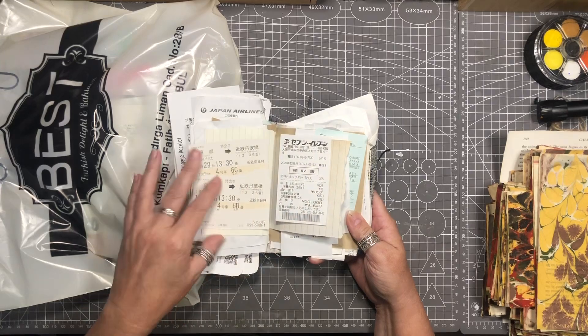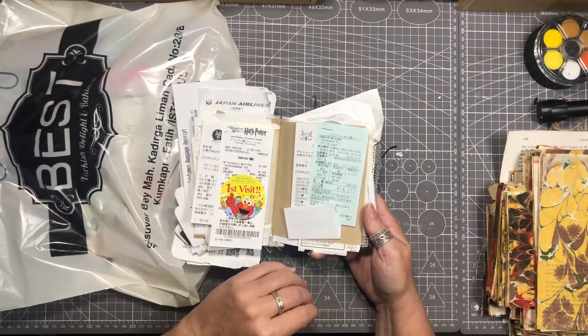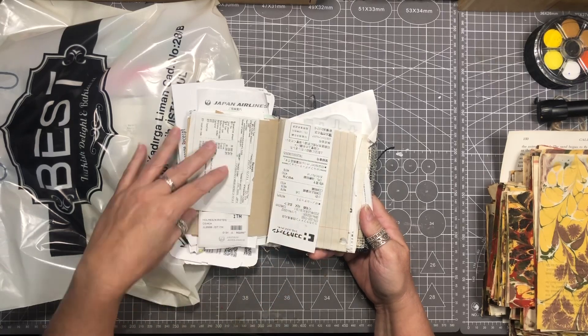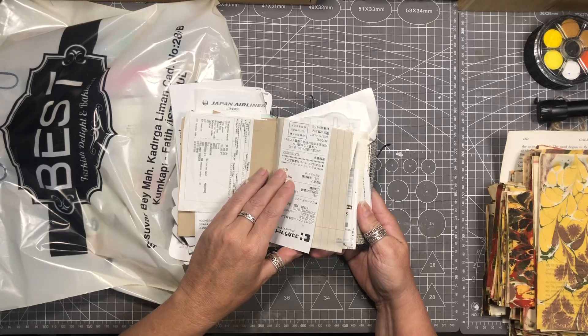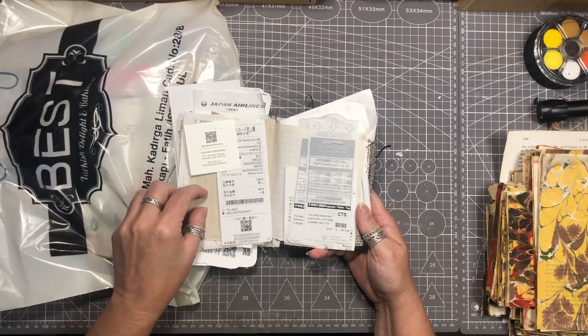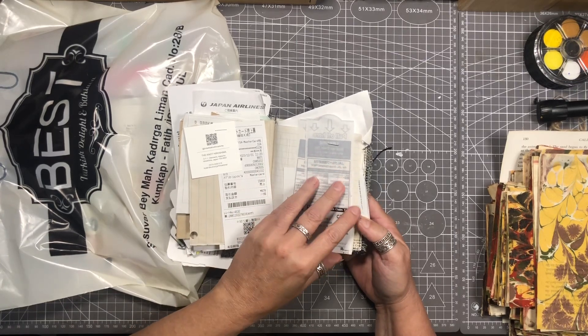I don't journal as a general rule. I'm not a journaler myself — I make junk journals but I don't write journals. So this is as close as I get. Before I travel, every time I travel, I make one of these little books, be it big or small, just to keep my notes in as I'm planning.